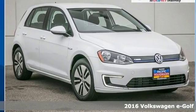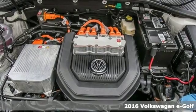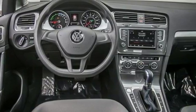Here's a 2016 Volkswagen eGolf. This playful eGolf can't help but show off. And why not? It offers all the fun and style of a Golf with no fuel.